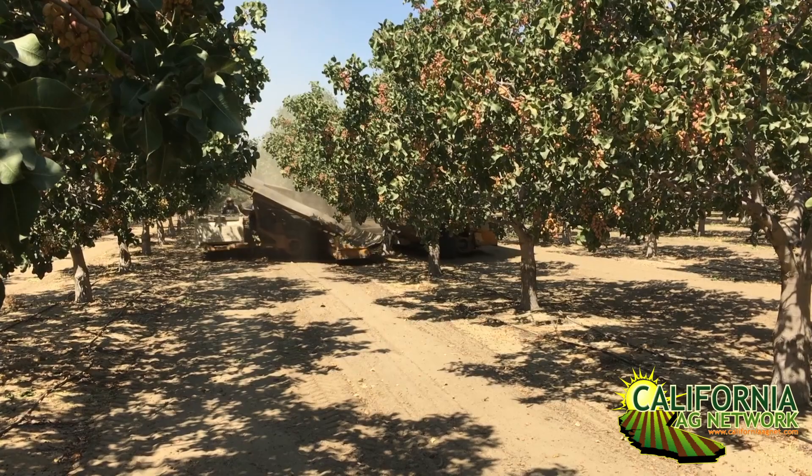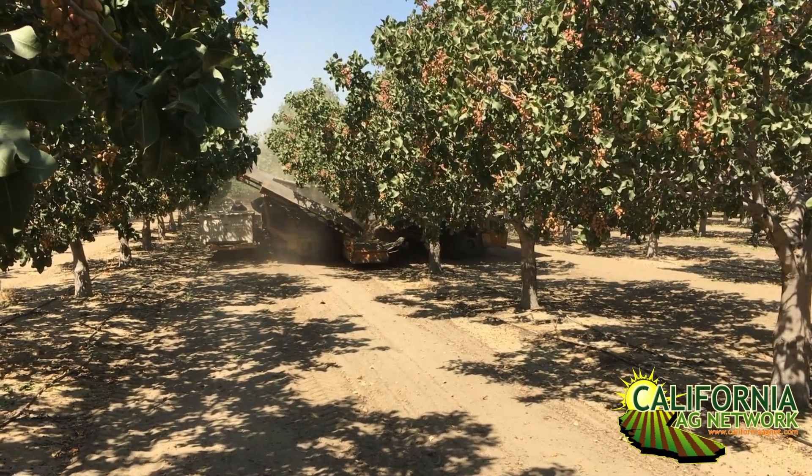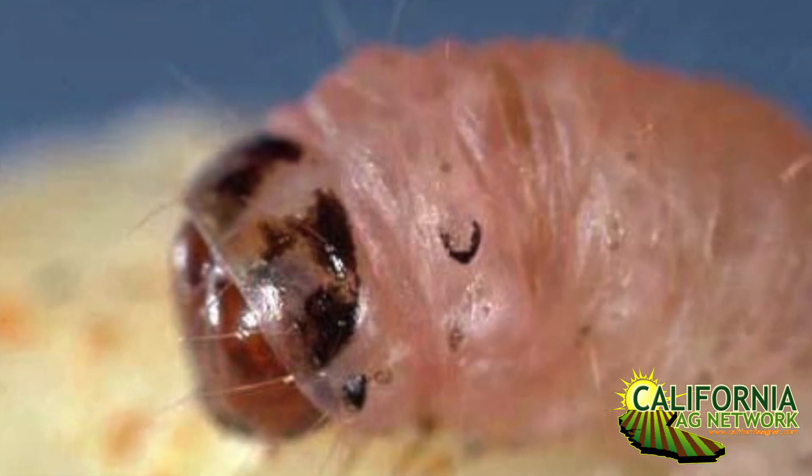Harvesting earlier in the season obviously has a disadvantage in terms of processor availability, but there are also advantages to having an earlier harvesting variety, like expanding the harvest season. The biggest advantage is that the harvest date would be about the same time as harvesting almonds, so you would miss the flight of navel orangeworm coming out of almonds as they're being harvested. And because it's also a month earlier, you're missing out on a whole other generation of navel orangeworm that will develop between early August and early September — so you can beat the navel orangeworm on both ends.